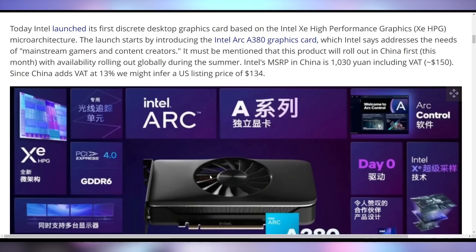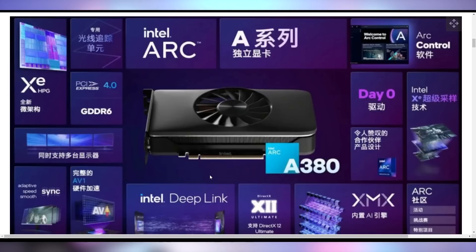The Arc A380 is more of a lower-end GPU, which is totally fine, especially when you consider the price is roughly $150 after VAT tax, or about $134 before tax. That puts it firmly in the low-end GPU region alongside the GTX 1630 and RX 6400. You can see the GPU here — it's going to have GDDR6, PCI Express 4.0, AV1 decode, Intel Deep Link, and all of the great features you'd expect.